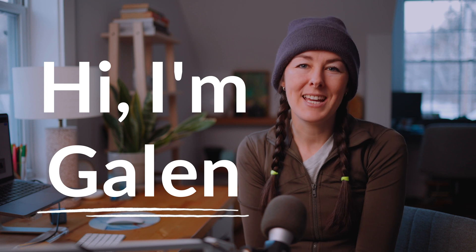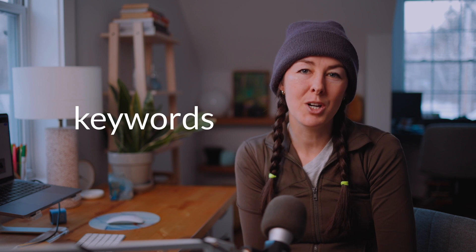Hi, I'm Galen. I'm a web designer and SEO strategist. In this video, I wanted to talk to you about three places that you can include location-based keywords on your homepage to rank higher in search.